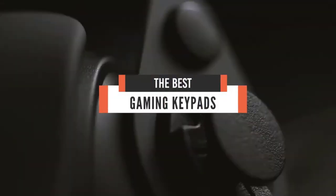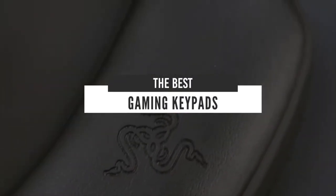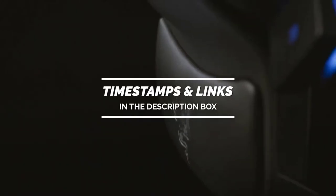Hello everyone! Today we'll take a look at the best gaming keypads in the market for 2021. I made this list based on my personal opinion and I'll try to help you find the right one for your needs. To see the most up-to-date prices and find out more information about these keypads, you can check out the links in the description below.